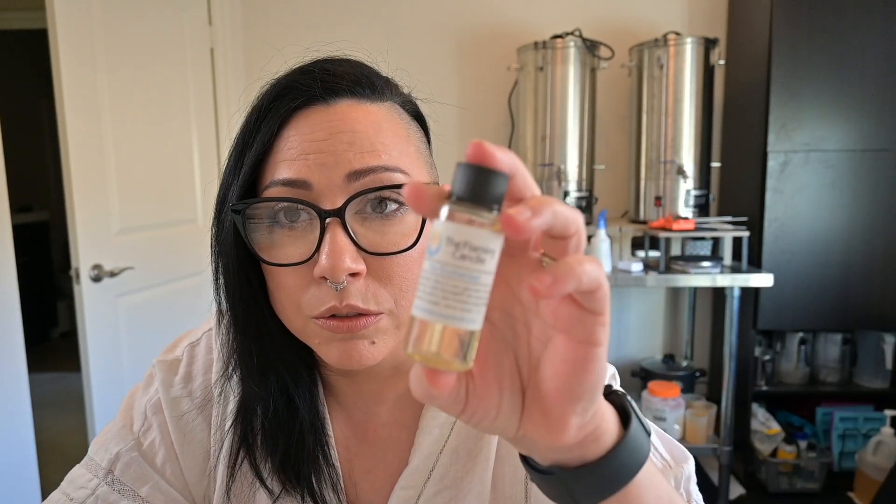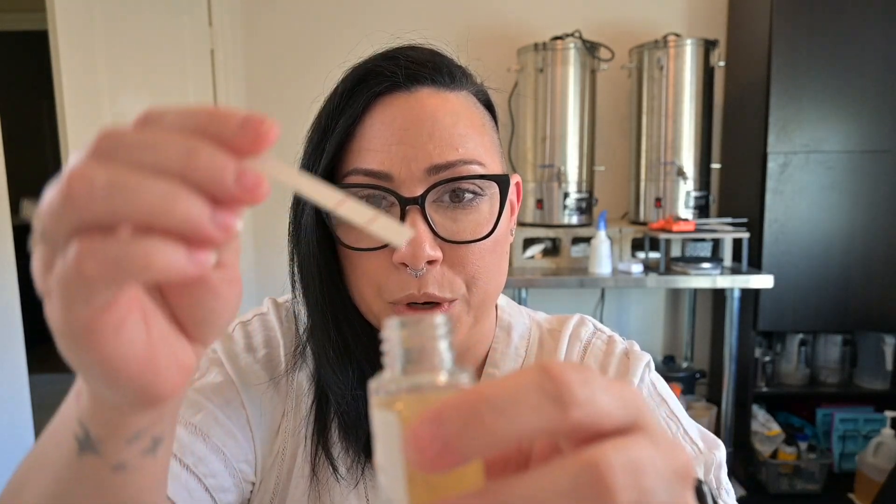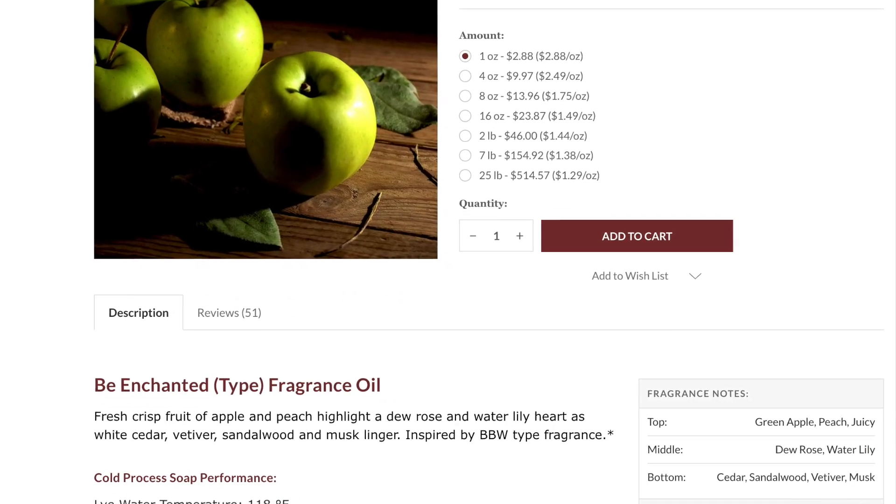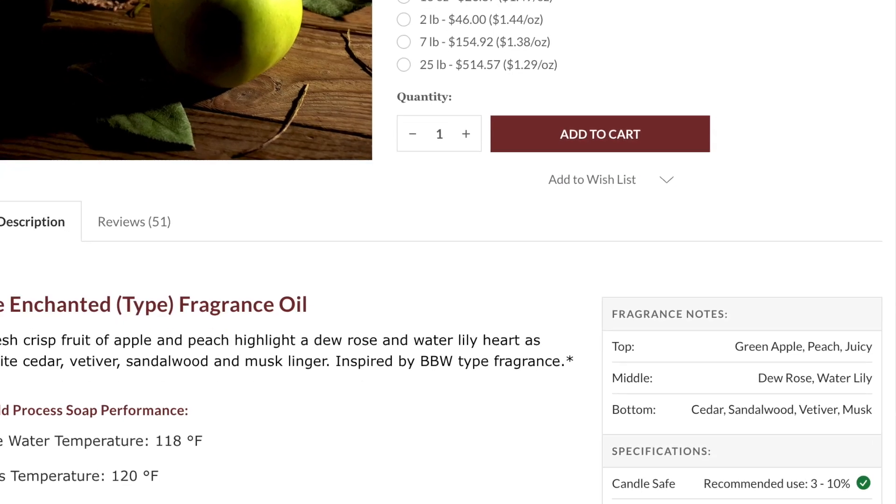So The Flaming Candle — whenever I place an order there, they always include a little sample. And this one is called Be Enchanted. I wanted to include it because I saw it and was like, let me try it. So I'm going to just do a quick dip. The description: fresh crisp fruit of apple and peach highlight a dew rose and water lily heart as white cedar, vetiver, sandalwood, and musk linger. Inspired by Bath and Body Works type. The top notes are green apple, peach, and juicy. The middle is dew rose and water lily. The base is cedar, sandalwood, vetiver, and musk. The peach is the first thing I'm getting.